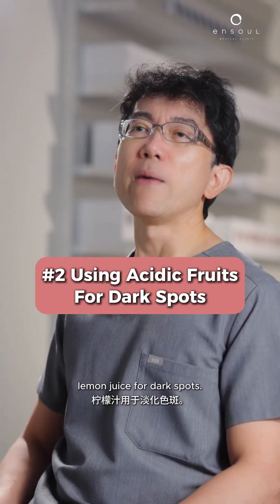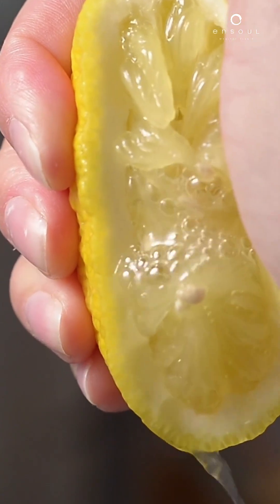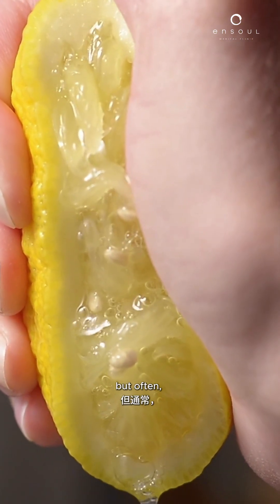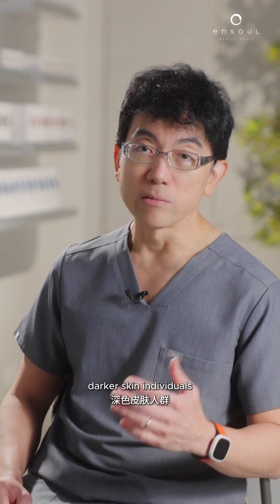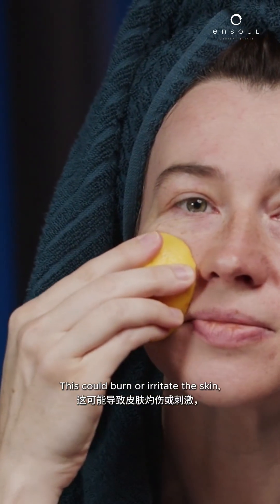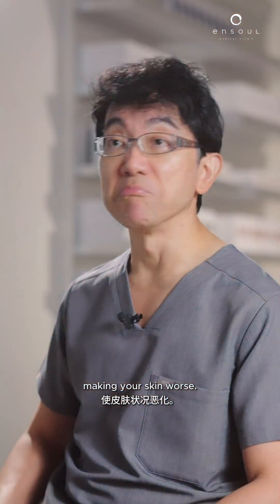One of the things is lemon juice for dark spots. Lemon juice is a bit acidic and is used for many types of holistic treatments. But often the amount of acid can be quite damaging, especially to dark spots in darker-skinned individuals who may be sensitive. This could burn or irritate the skin, and if that happens, it'll lead to post-inflammatory hyperpigmentation, making your skin worse.